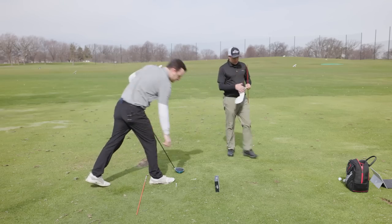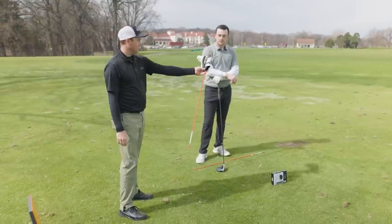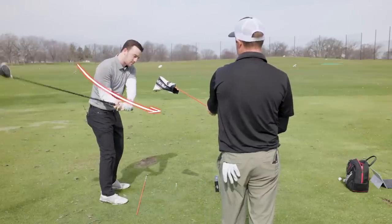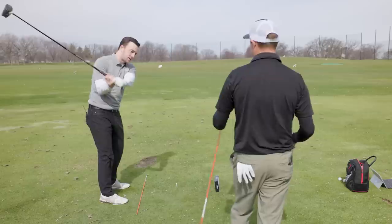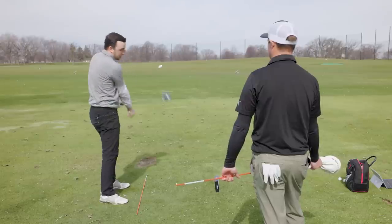You can also set up a golf bag and stick something in it to force you, when you're swinging, to feel like you're coming more in-to-out and underneath. That causes you to swing out towards the right side, because the common slice tendency is coming over the top versus coming down and then through.